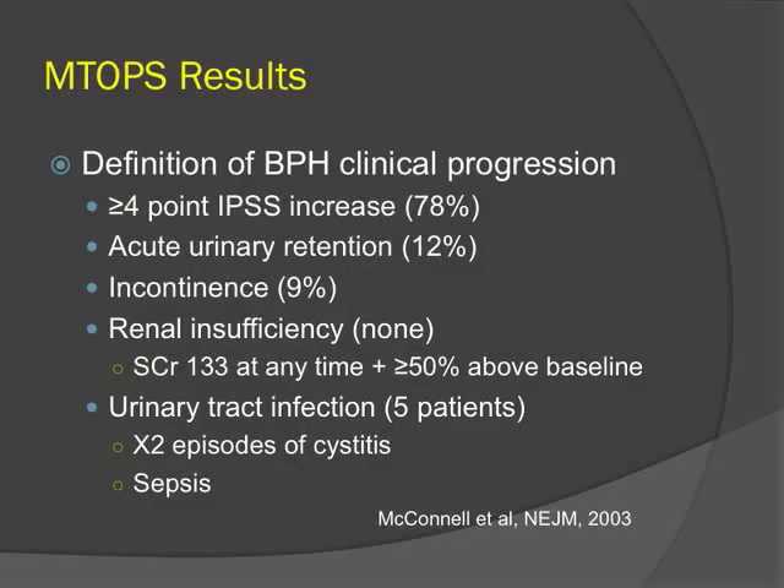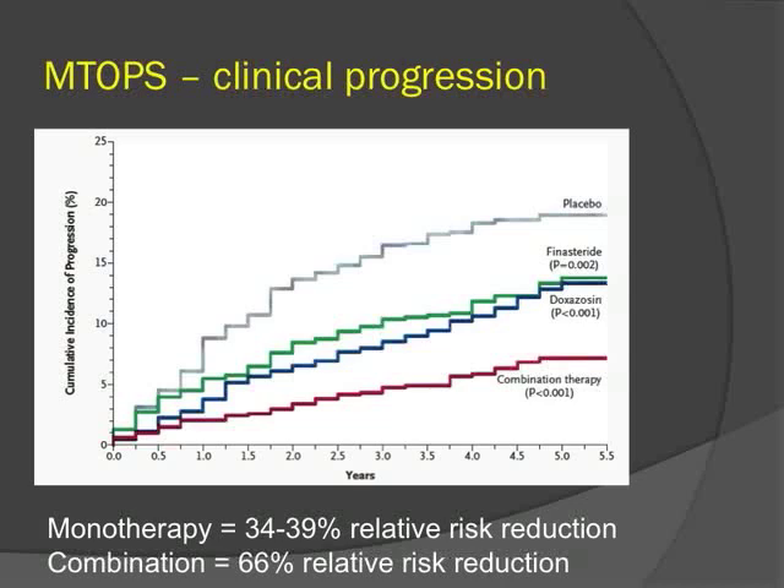In MTOPS, clinical progression was defined as a 4-point or greater increase in IPSS, urinary retention, incontinence, renal insufficiency, or recurrent UTIs. Most patients who progressed did so by symptom progression — almost 80% — while 12% developed urinary retention. Renal insufficiency did not develop in any patients, and UTIs were very rare. The primary endpoint showed a 66% relative risk reduction in overall clinical progression with combination therapy, and 34% to 39% with monotherapy.